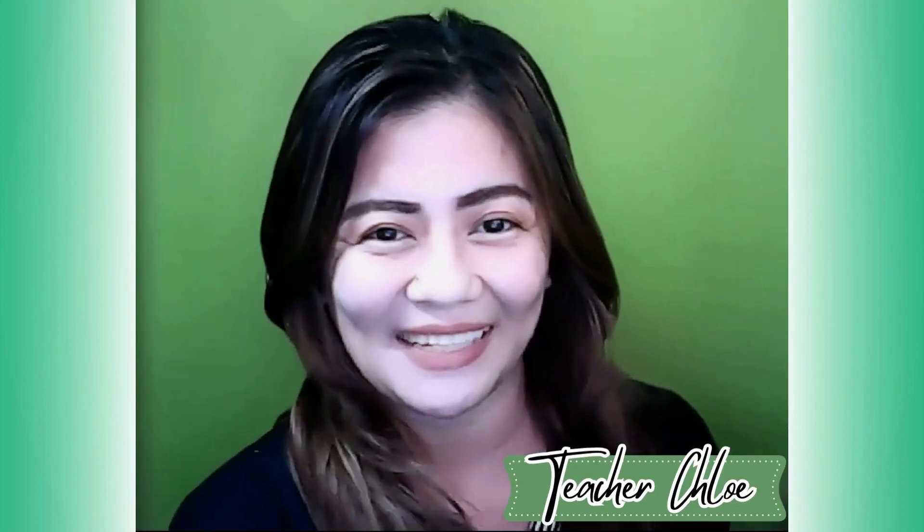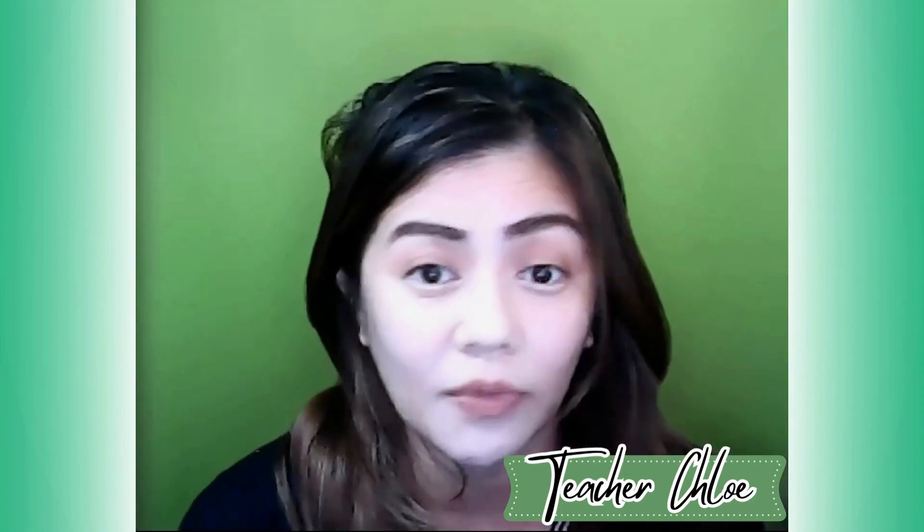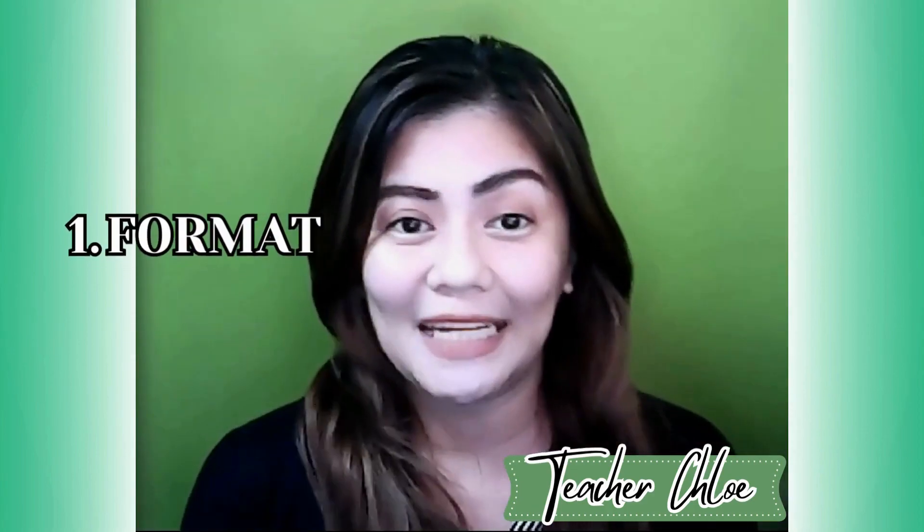Hi everyone, I'm Peter Chloe, an online ESL tutor and content creator. For today's video, I will share the difference between portfolio and resume. Resumes and portfolios are both tools used in job applications, but they serve different purposes and contain distinct types of information. I divided the differences between the resume and portfolio into four parts.